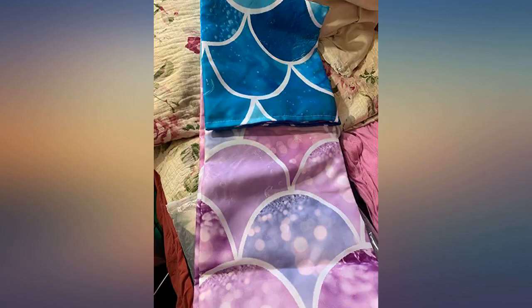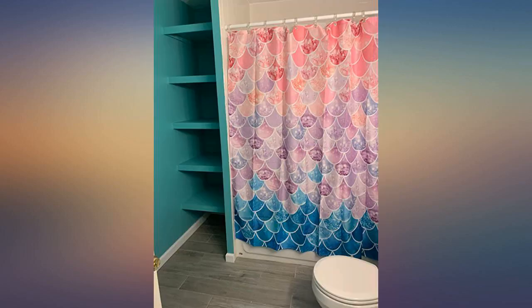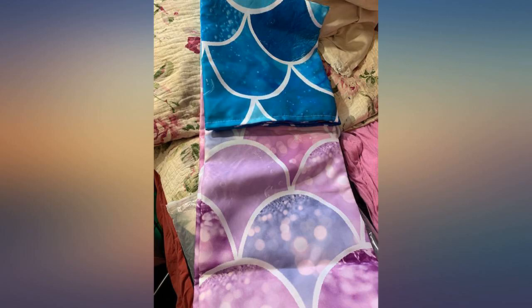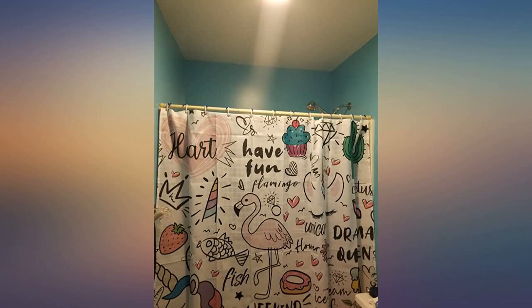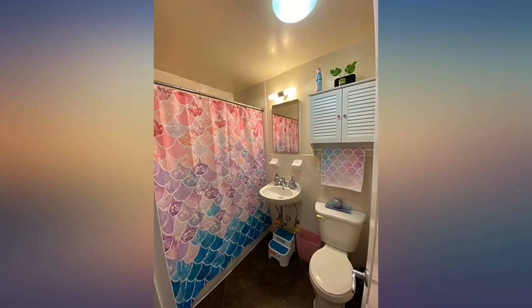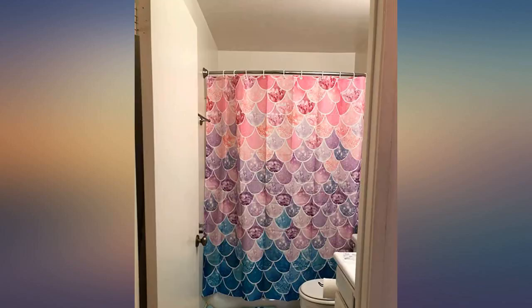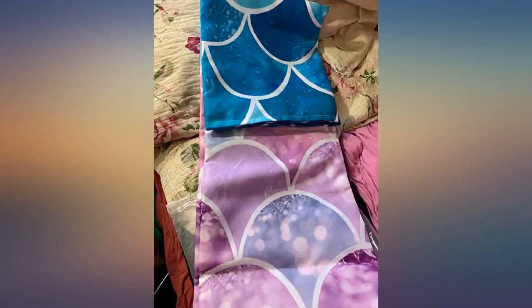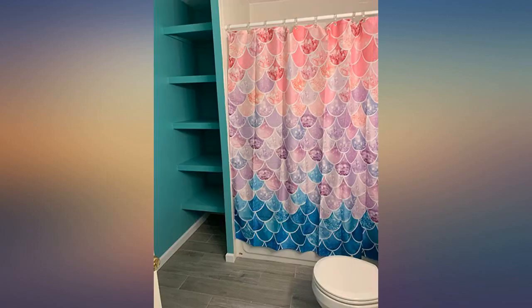I was pretty impressed with this purchase — the colors were really bright as shown in the pictures. It goes great in my daughter's mermaid themed bathroom. I love this shower curtain, very pretty, nice material. It dries quickly, machine washes and dries wonderfully, also not see-through. Very nice, also easy to hang and take down and put back up again.